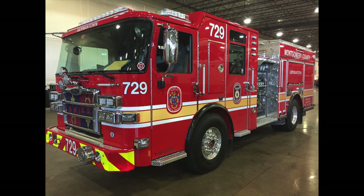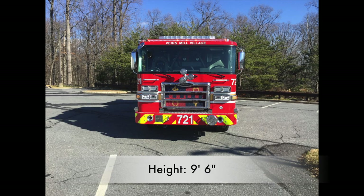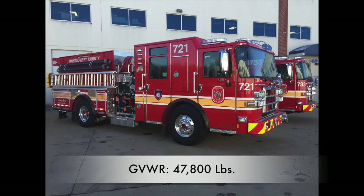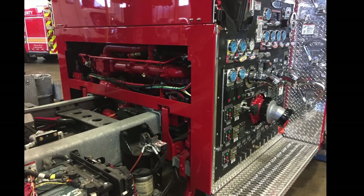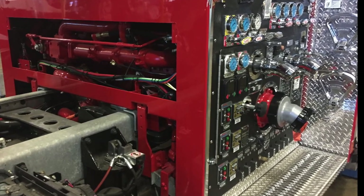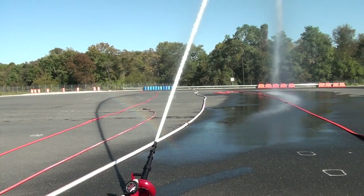With a shorter wheelbase and lower hose beds than the previous generation of Crimsons, these units stand 9'6" tall, 8' wide, 30'1" long, and weigh in at approximately 39,900 lbs., with a gross vehicle weight rating of 47,800 lbs. The Pierce engines have a 750-gallon water tank and are equipped with a single-stage Hale Q-Max pump rated at 1,500 gallons per minute.